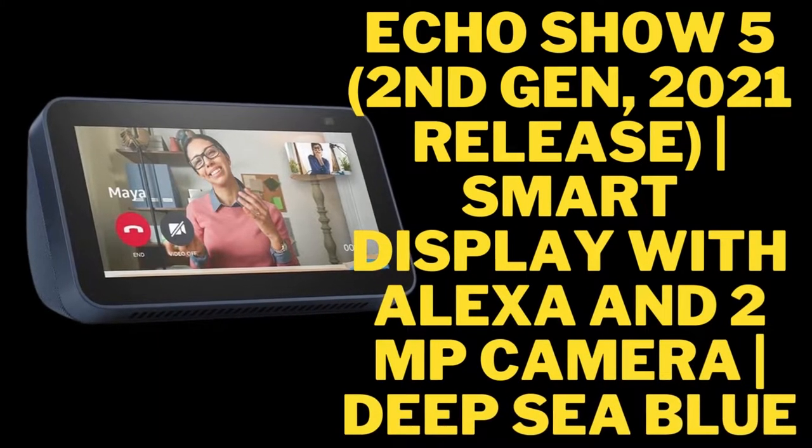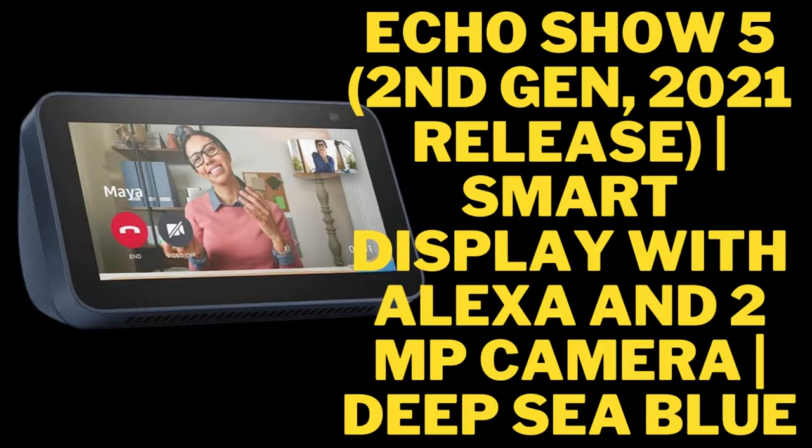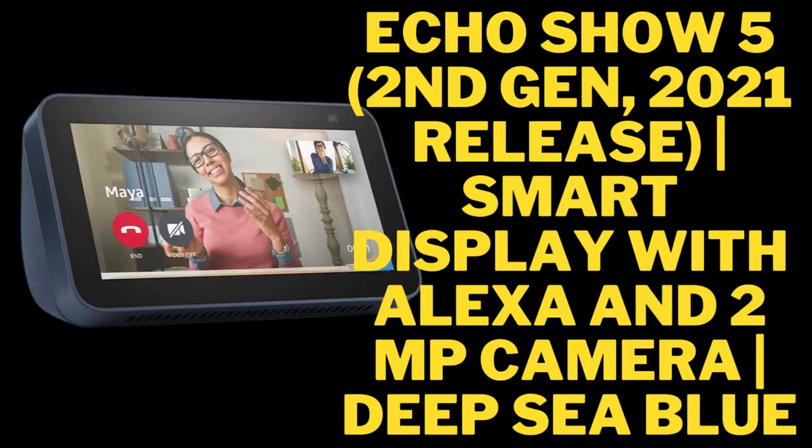Echo Show 5, 2nd Gen, 2021 Release. Smart Display with Alexa and 2MP Camera. Color: Geeksy Blue.